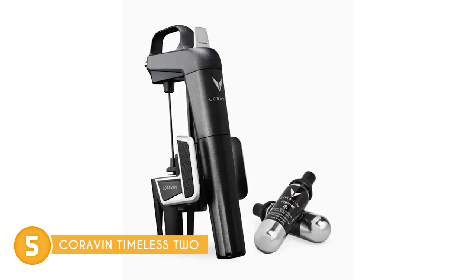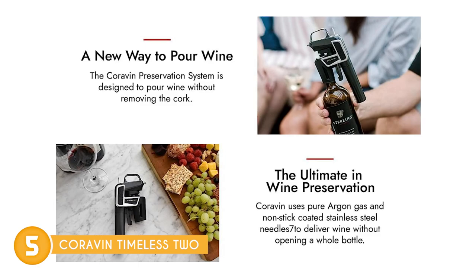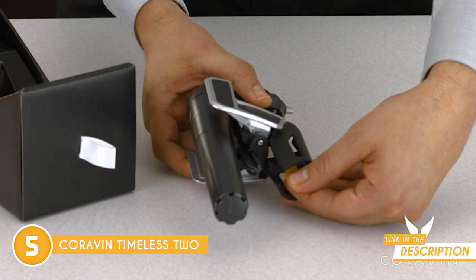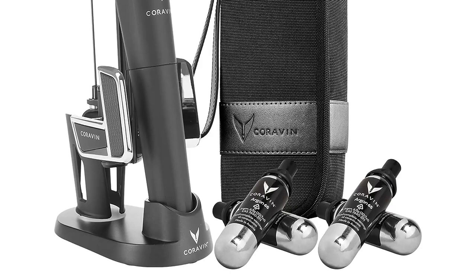Now let's talk storage and preservation, something every wine aficionado takes seriously. The Coravin capsules filled with ultra-pure argon gas boast patented technology that ensures not a single bit of that precious argon escapes. Your wine stays as fresh as the day you opened it, even after years in the cellar. In the package, you'll find the sleek Model 2 wine preserver complete with metallic accents and a textured rubber grip, and two Coravin capsules included, each granting you the ability to pour up to 15 glasses of liquid luxury.